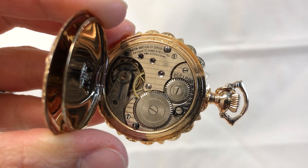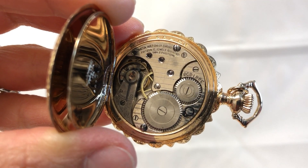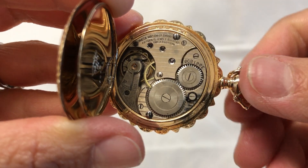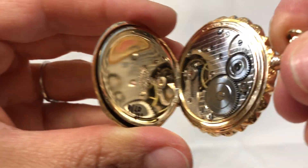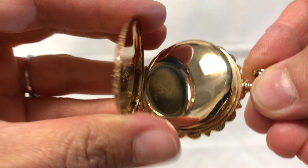It's a 15 jewel Omega pocket watch. The pocket watch has been serviced and does come with a one-year warranty. Truly a stunning piece.